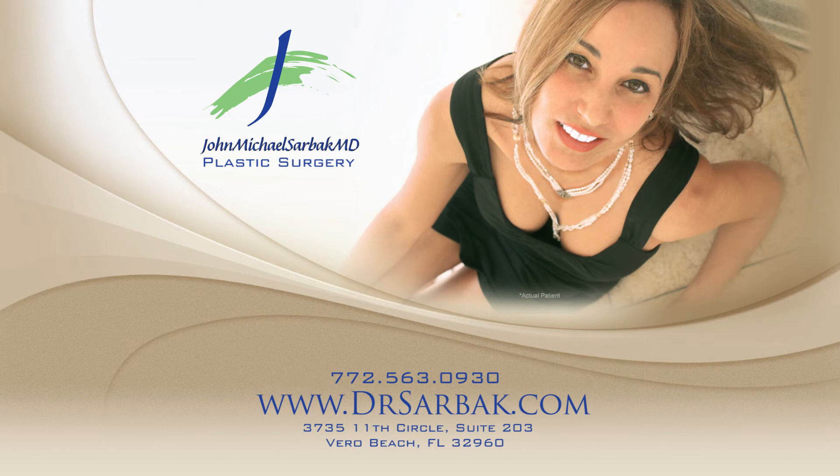For more information, call us at 772-563-0930 or visit us online at www.drsarbak.com.